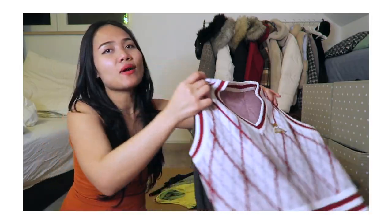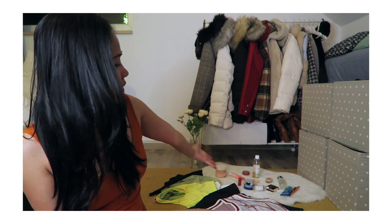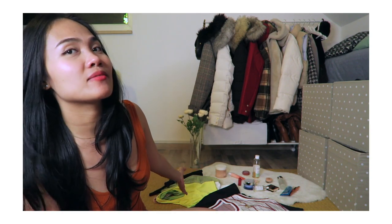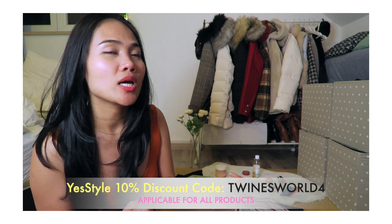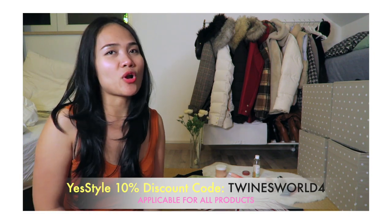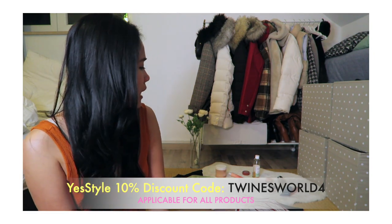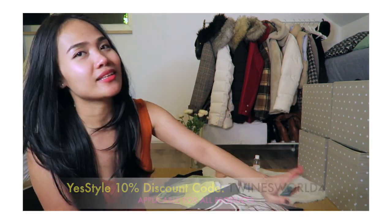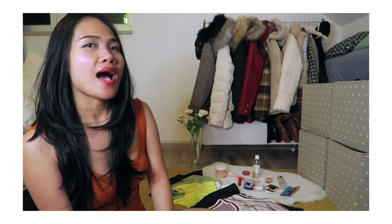That's it, guys! I hope you enjoyed this video. I'll leave all the links for these items from YesStyle in the description box, and I'll also put my 10% discount code so you can save some money when you purchase. It's 8 o'clock in the evening here — good night everyone, and I'll see you in my next video! Thank you, bye bye!